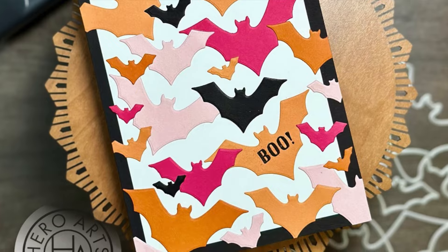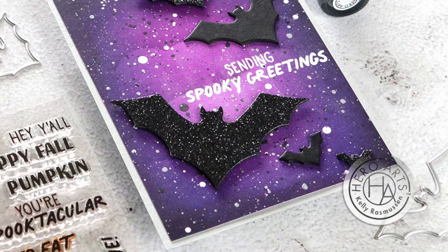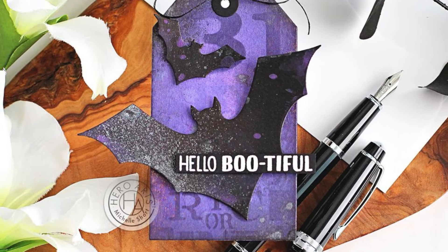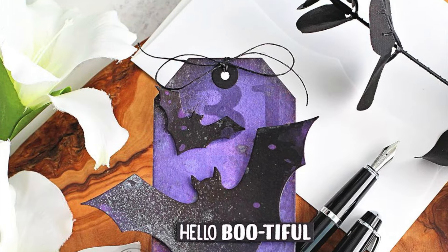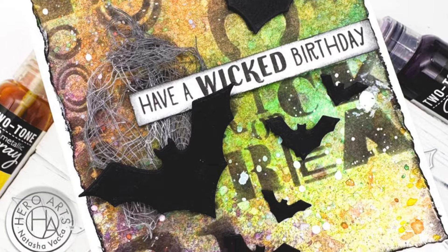The Bat Infinity Dies work wonderfully with a wide range of materials including colored cardstock for a classic look, glitter paper for a touch of sparkle, or metallic sprays for a fun shimmering finish. Whether you're crafting for Halloween or simply adding a gothic twist to your designs, these dies are a spooktacular choice.